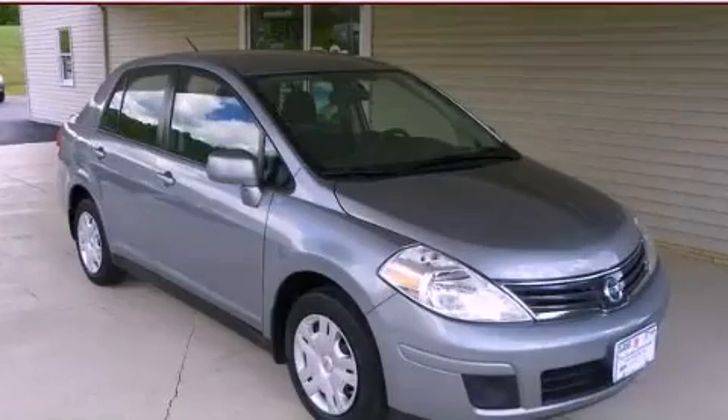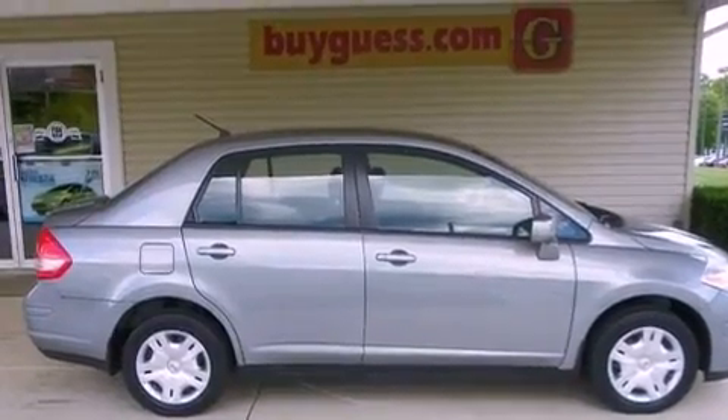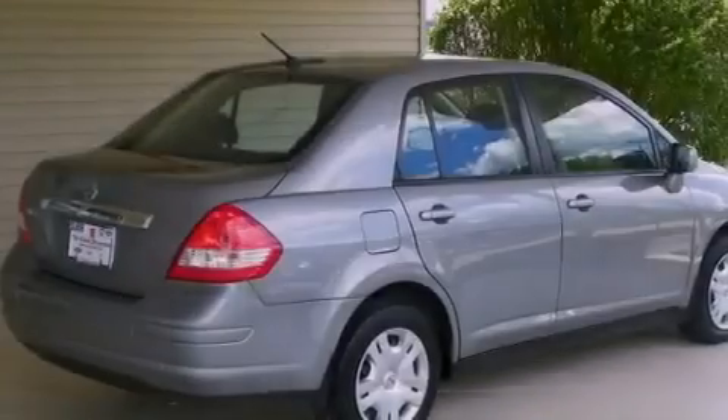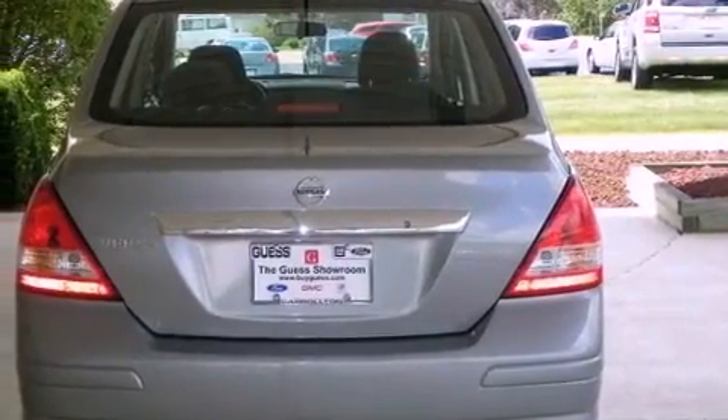This is a 2010 Nissan Versa. It has a 1.8-liter four-cylinder engine and an automatic transmission. Its top features include cruise control, a CD player, a passenger side vanity mirror, and a security system.